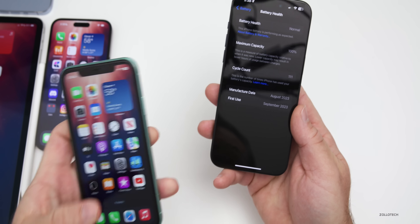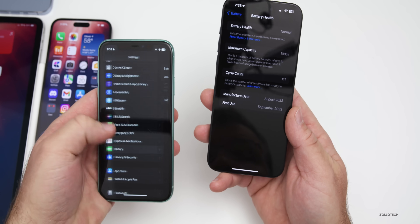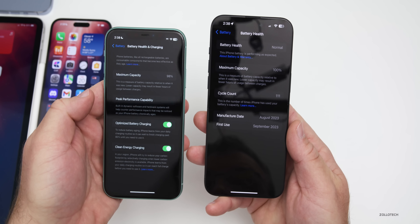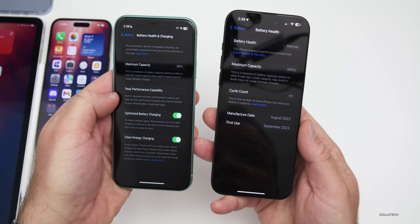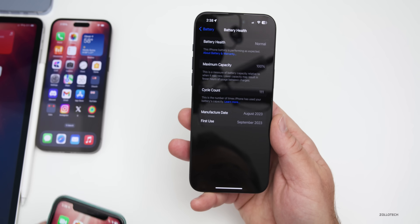Unfortunately this redesigned battery section is not on older phones yet. There's not really a reason it shouldn't be, but it hasn't been brought to older devices like the iPhone 11 or iPhone 14 — those still just show battery health, charging, and maximum capacity.